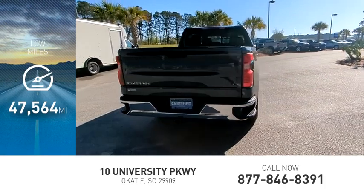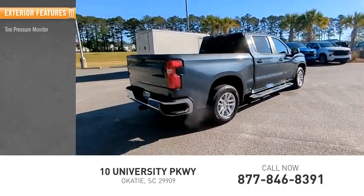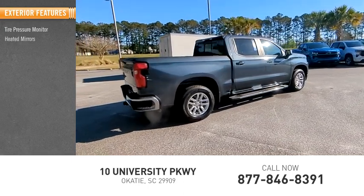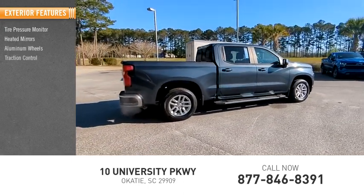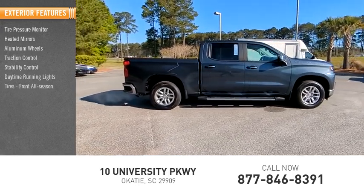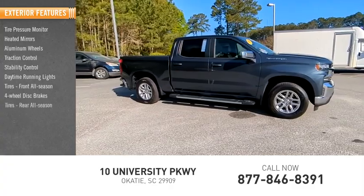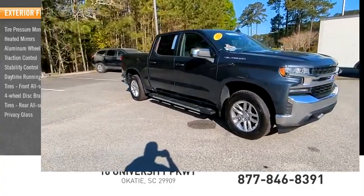This vehicle has less than 50,000 miles. Here are some of this vehicle's great options: tire pressure monitor, heated mirrors, aluminum wheels, traction control, stability control, daytime running lights, tires front all season, 4-wheel disc brakes, tires rear all season, privacy glass.